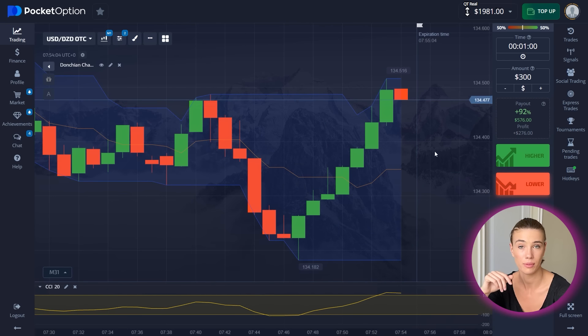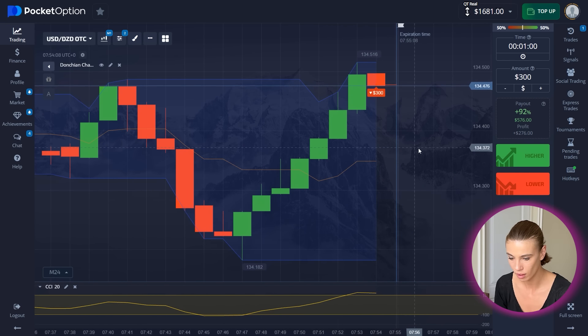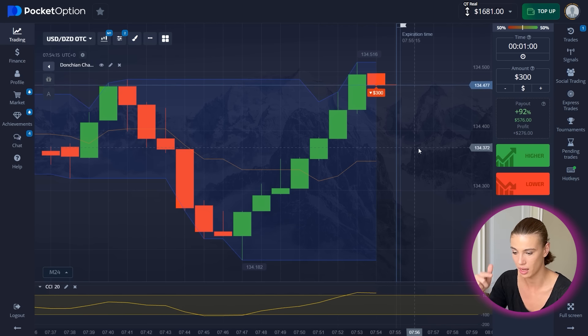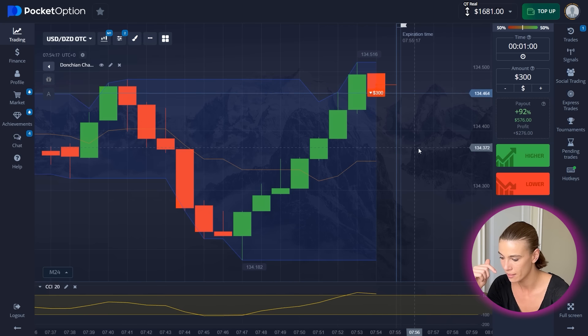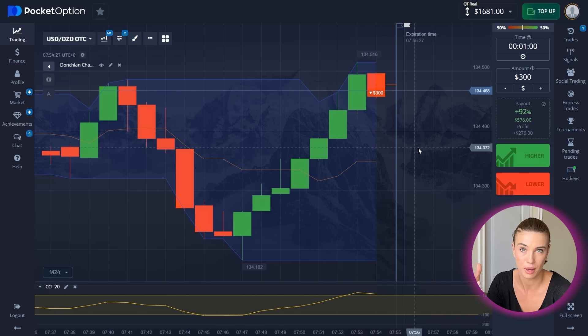So now the bets are up, I'm gonna put 300. And as you can see, the trend has reached the upper channel line — expecting a reversal obviously — and RSI is in overbought territory, therefore it's a good put option.